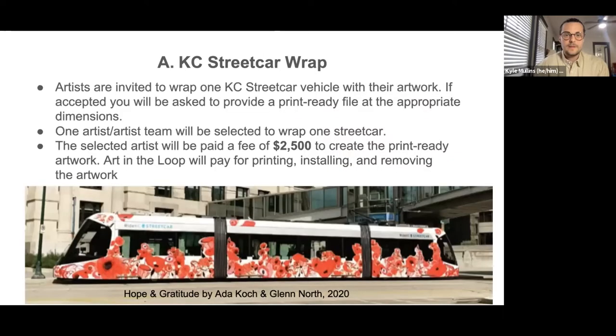Starting with the streetcar wrap: we're looking for artists to propose an art installation that will wrap one Kansas City streetcar vehicle with their artwork. If selected, we're asking for a print-ready file — we can get into dimensions and details as needed. You can see a great example here: 'Hope and Gratitude' by Ada Koch and Glenn North. For the streetcar wrap, we're looking for one artist or artist team to wrap one streetcar. The selected artist or team will be paid a fee of $2,500, and Art in the Loop will pay for the printing, installation, and removal of the artwork at the end of its life.